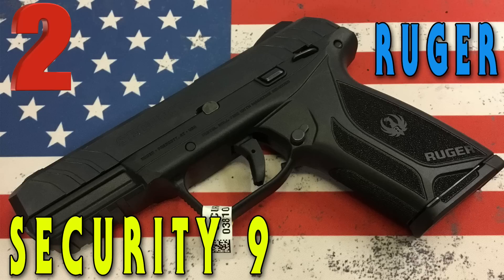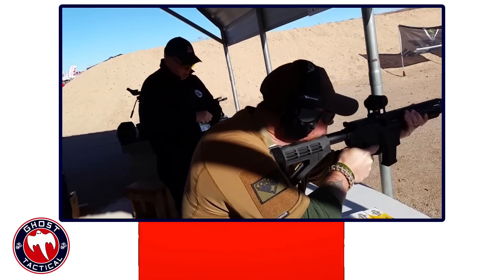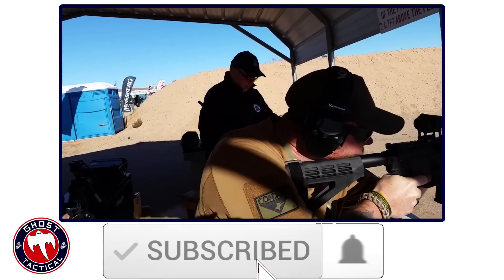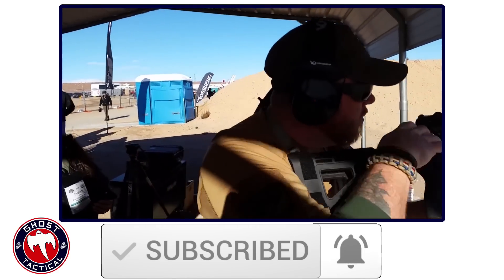Go check out our number two on the list, the Ruger Security 9. Before we reveal our number one choice, we ask everybody to hit that subscribe button and click that notification bell so you'll get notified every time we have a new video drop.